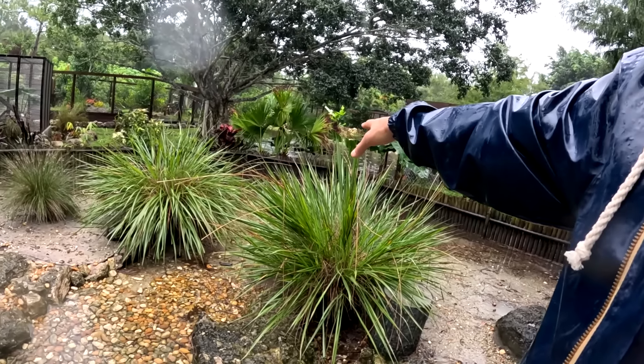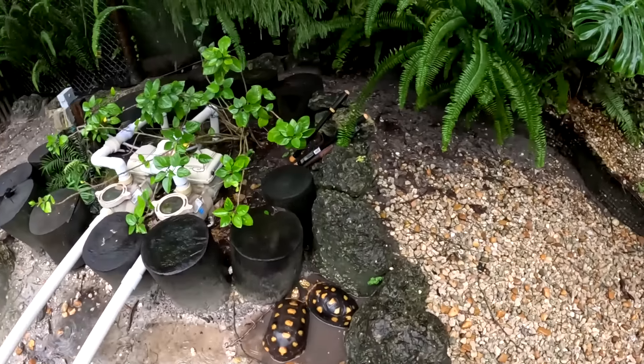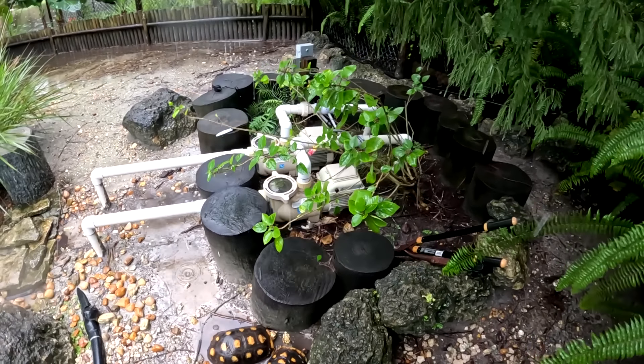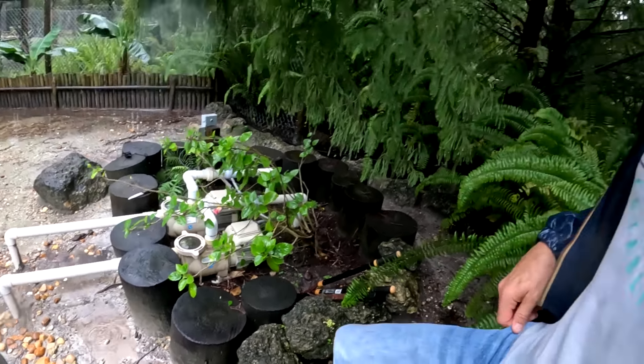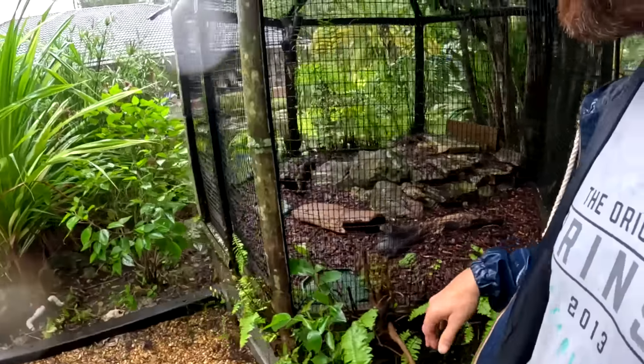This area could potentially get more flooded. Our local water management district opens different locks and gates on the canals in South Florida to dump excess water — hopefully they're doing that. I pulled out the baby tortoises because I didn't want them getting inundated with rain.